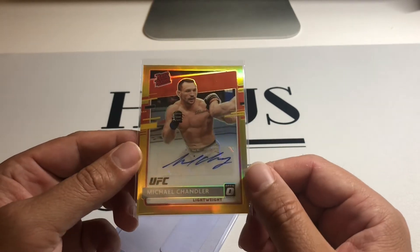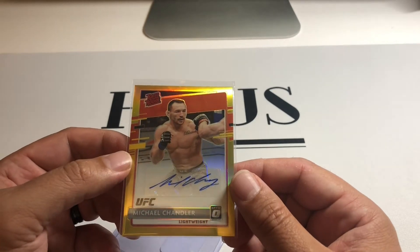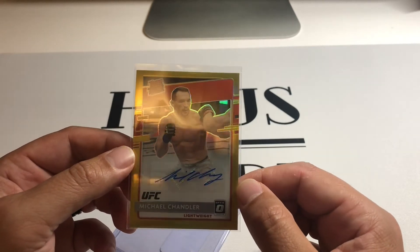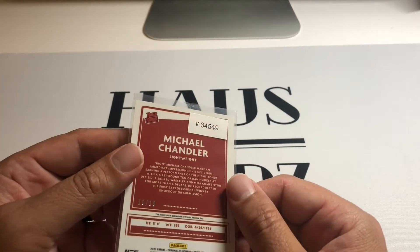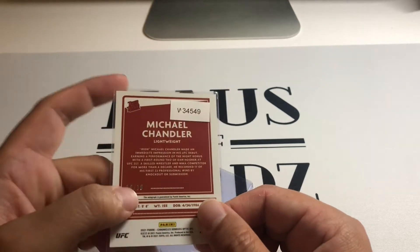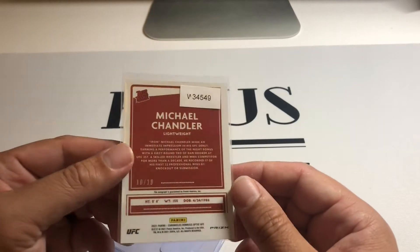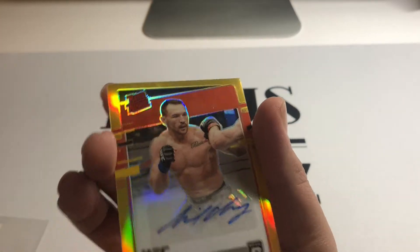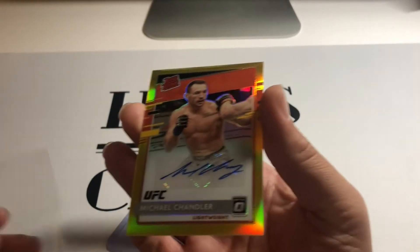I wanted to grab this to keep the train rolling on him. I had a nice Prism auto out of 35 that I sold recently — PSA 10. This one doesn't look like it'll 10; top to bottom is off like most of these Optics have centering issues, but it's not terrible — left to right is a smidge heavier on the left side. Overall not bad; if the surface checks out this could maybe get a nine. I might go SGC on this one, where I could hopefully get a nine SGC with the 10 auto. Nice clean copy — Chandler's a stud, he's gonna be fighting Poirier soon.